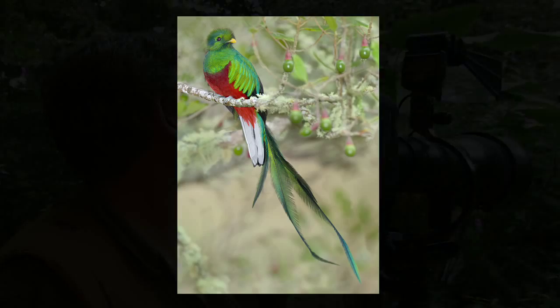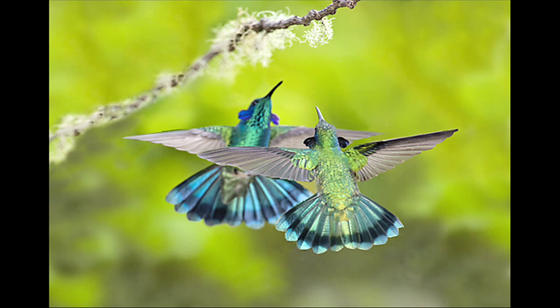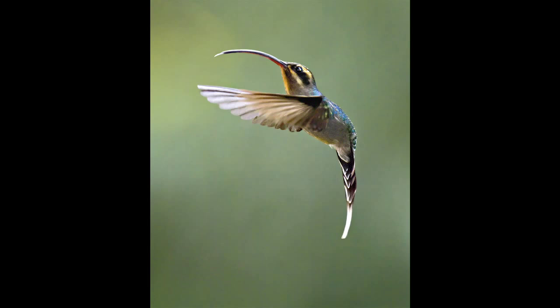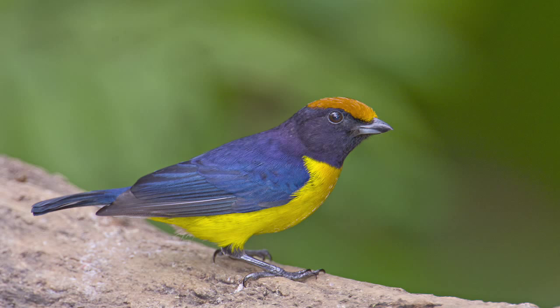A lot of birds out there. The variety of birds in Costa Rica is astounding. Each destination and habitat has a new cast of characters for us to see and photograph. Here are but a few.